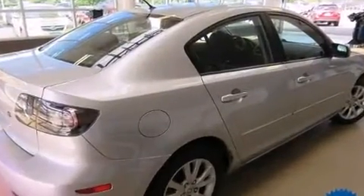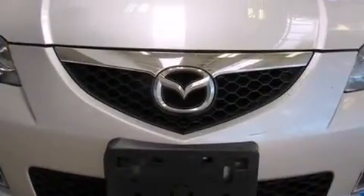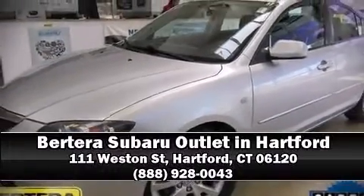It also comes with four-wheel disc brakes and arrives with a Carfax history report, providing you peace of mind with detailed information. Stop by our dealership or give us a call for more information.